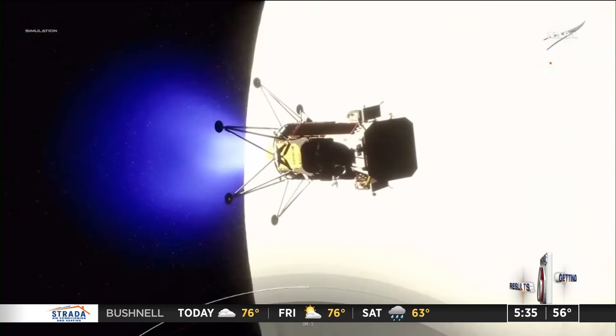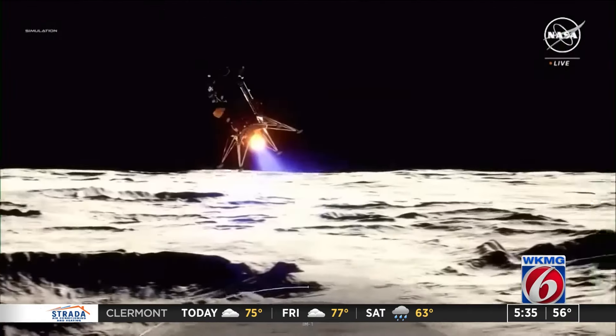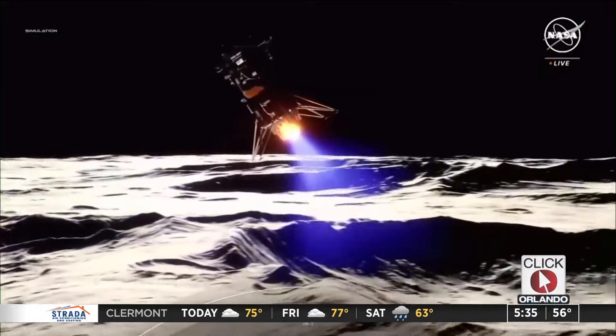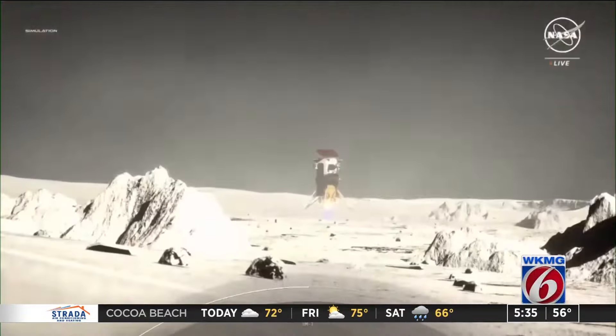On board is a lander for Intuitive Machines. It's part of NASA's Commercial Lunar Payload Initiative, working hand-in-hand with the Artemis campaign. It's designed to improve landing precision and pave the way for future astronaut missions to the moon. The long-term goal is for these CLPS companies to be able to take work, goods, or services to the moon for bigger companies that want to do work in space.